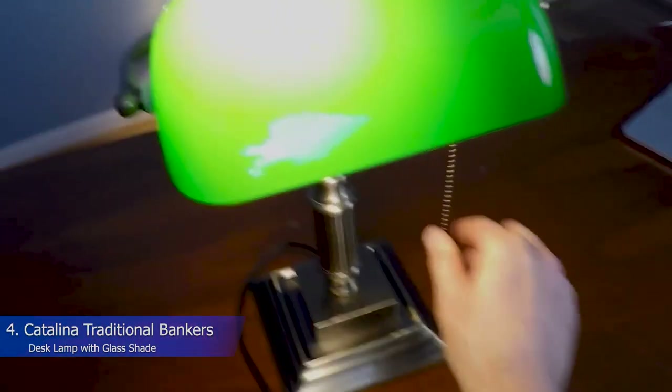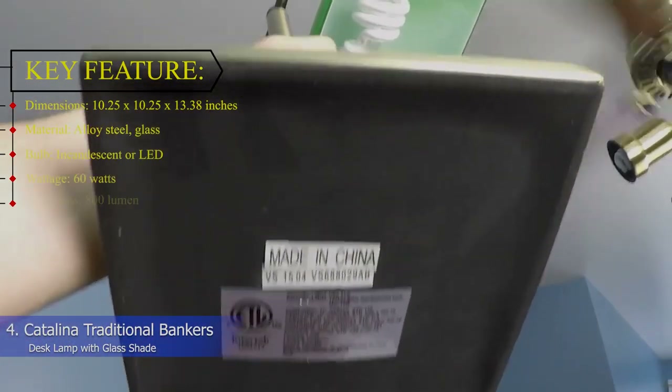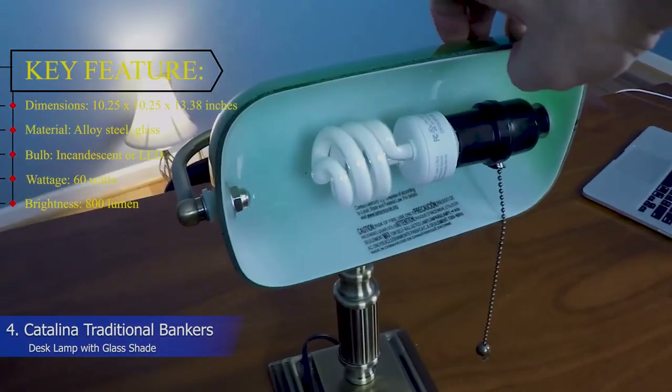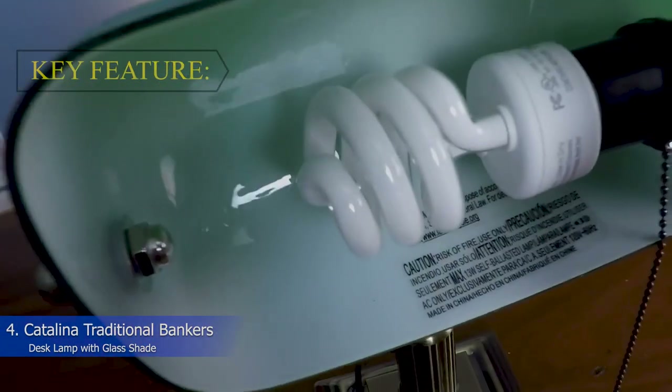You can, however, attach the light to a smart outlet to put it on a timer. Otherwise, it's pretty simple. Key features. Dimensions: 10.25 x 10.25 x 13.38 inches. Material: Alloy steel and glass. Bulb: Incandescent or LED. Wattage: 60 watts. Brightness: 800 lumens.